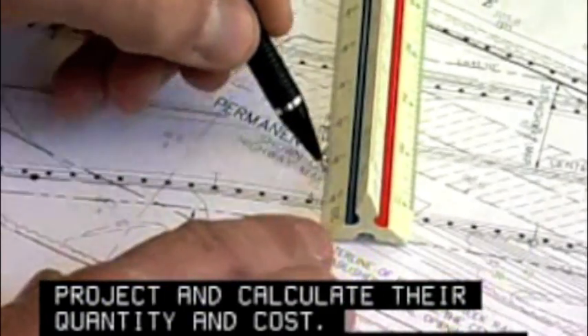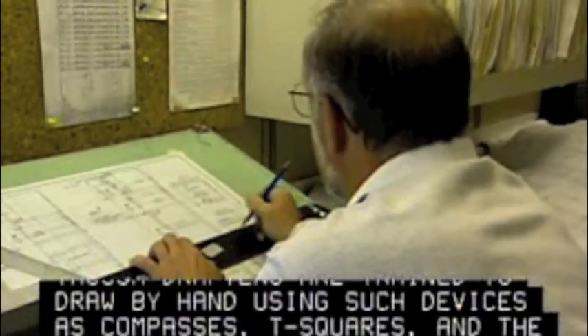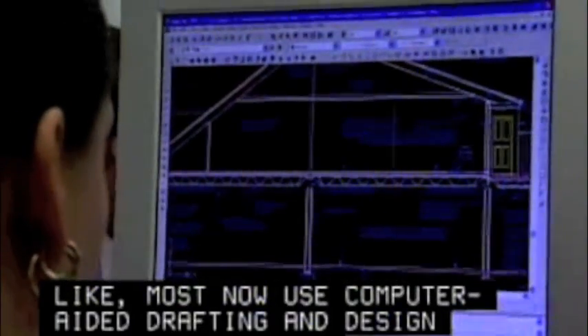Though drafters are trained to draw by hand using such devices as compasses, T-squares and the like, most now use computer-aided drafting and design systems, or CAD.